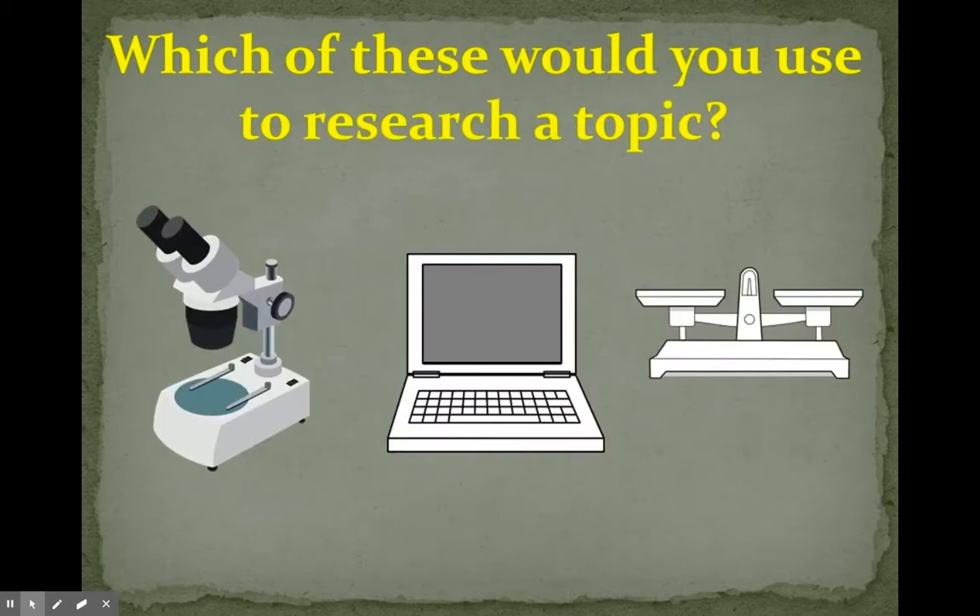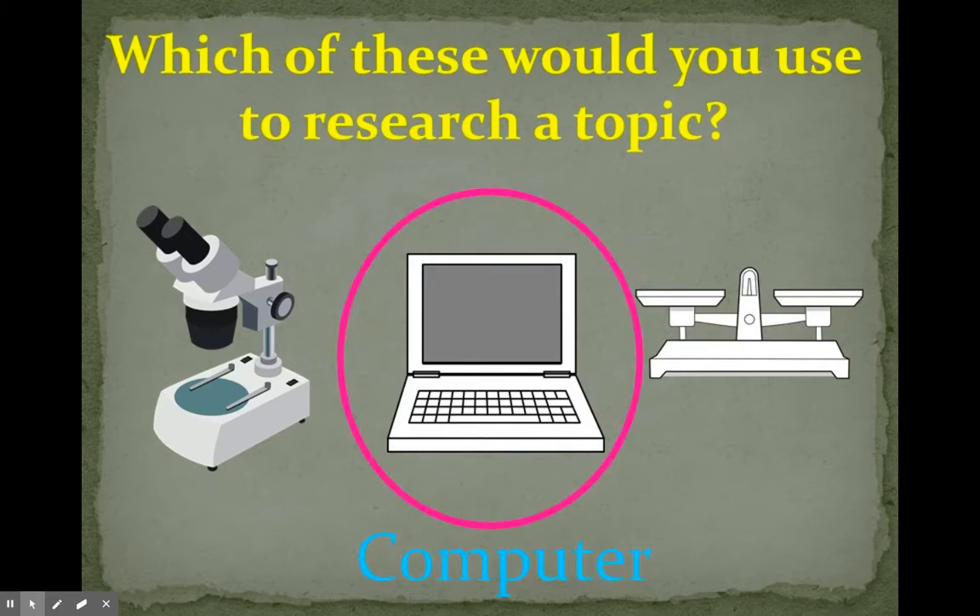Which of these would you use to research a topic? A microscope, a computer, or a balance scale? A computer — you can use that to research a topic.